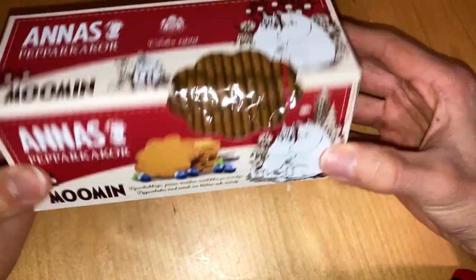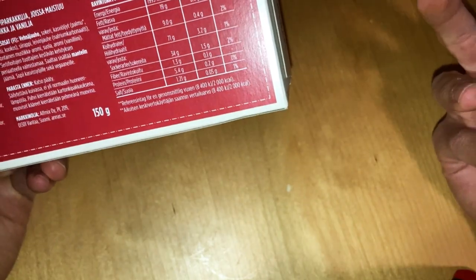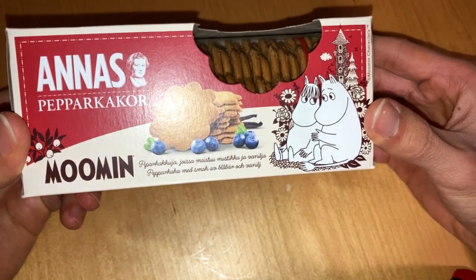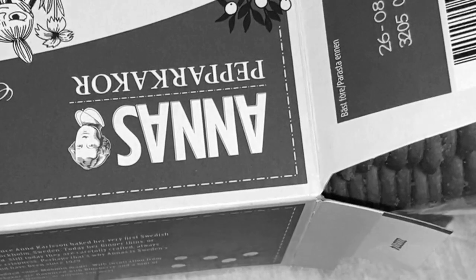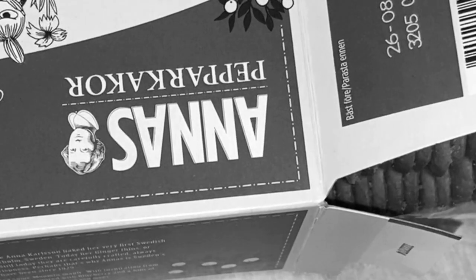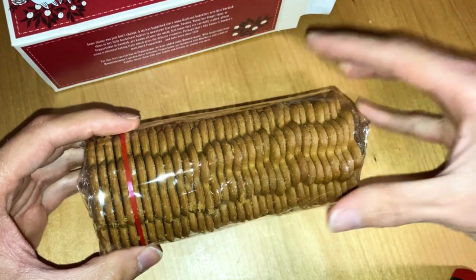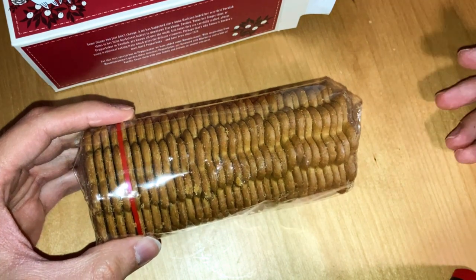If you are a fan of gingerbreads and Moomin characters, this might be your favorite product to check out. Because fall comes and winter, are you a fan of gingerbread? Do you eat these on a regular basis in winter or fall times? Leave a comment and say: do you like the regular flavor or do you like more those flavored ones?